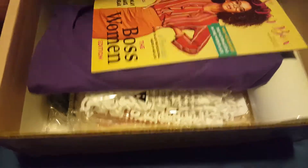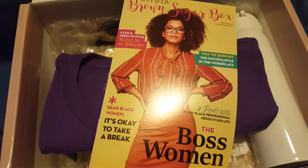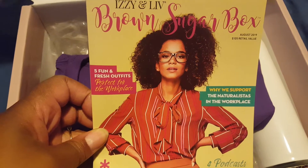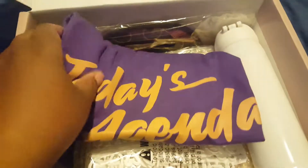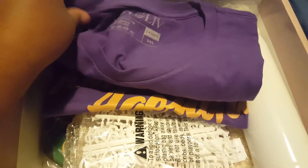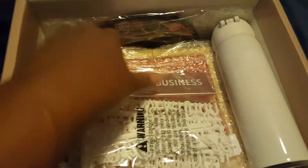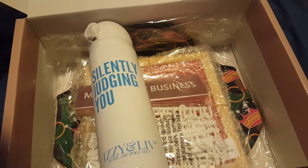So let's get started — we have the Boss Woman Edition. This model looks like me when I was younger, how adorable! She does favor me when I was young and cute. We have a purple shirt, I'm a 3X, and it says — it's purple and gold — 'Today's Agenda: Build My Empire.' It's a short sleeve. We have another solid one too.